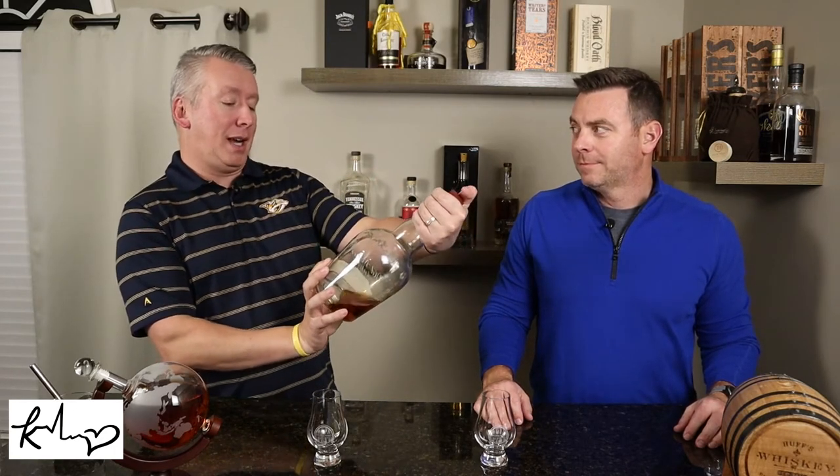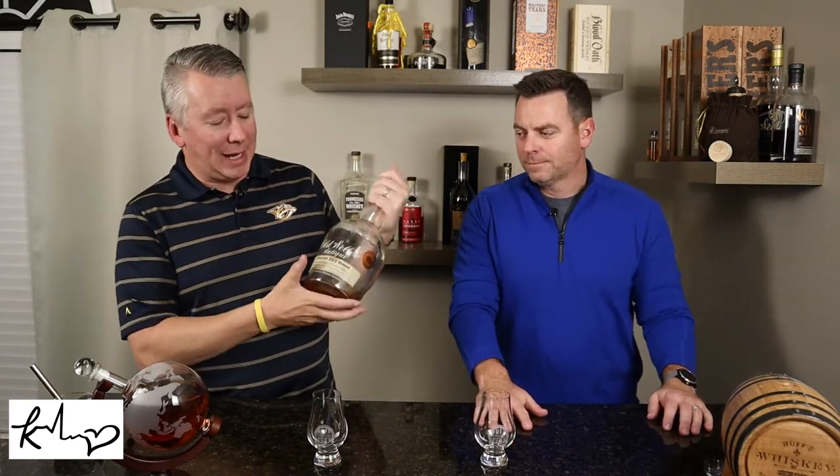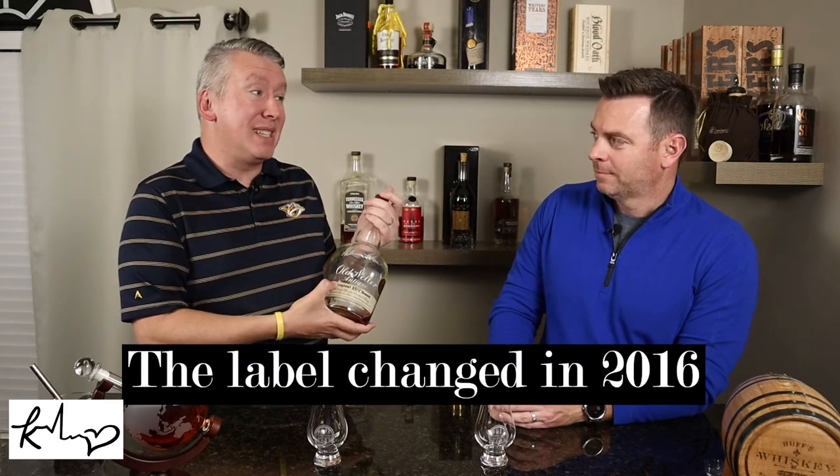This is a handle — a store pick from a local liquor store, Frugal McDougal. Based on the label, I'd guess this is probably at least five if not ten years old.